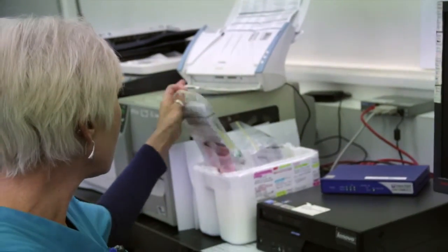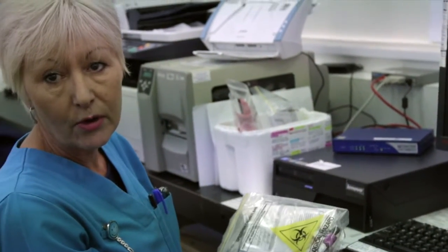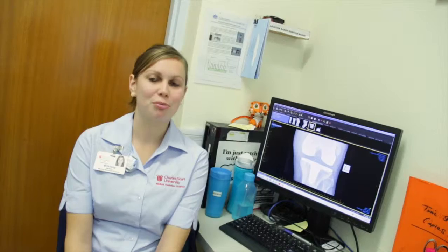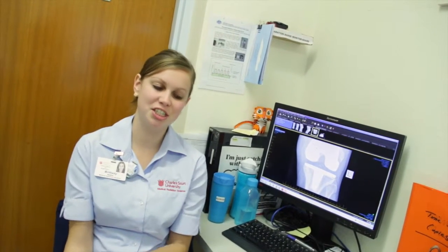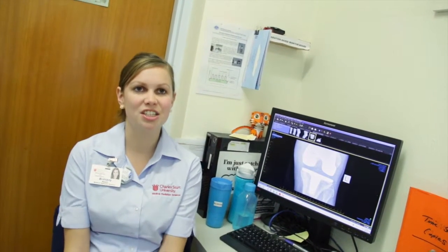A barcode — everything's barcoded with the patient's name and MRN, medical record number, their date of birth, and their test. My name is Brittany. I'm a student from CSU — Charles Sturt University. They teach us how to do x-rays and we go on placement. I chose to come to Tamora and they teach you the positions you need to get the patients in and the exposure you need to give them to get diagnostic images to send to the doctors.